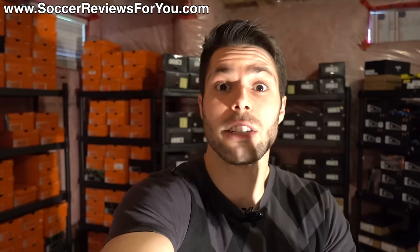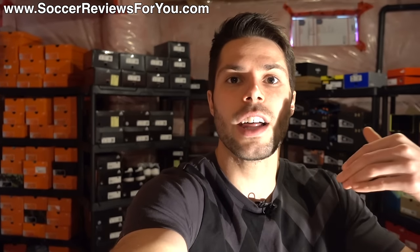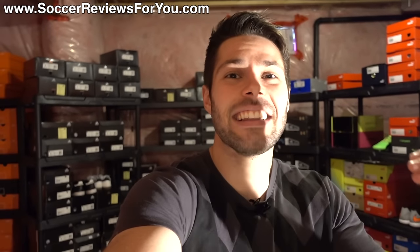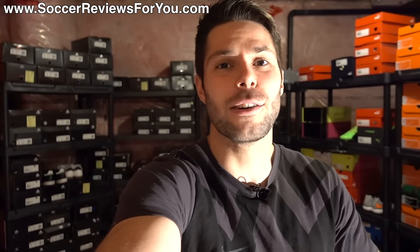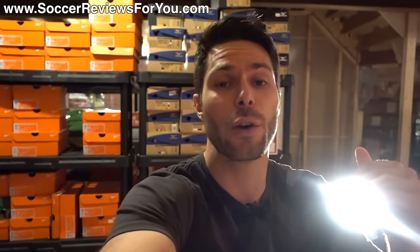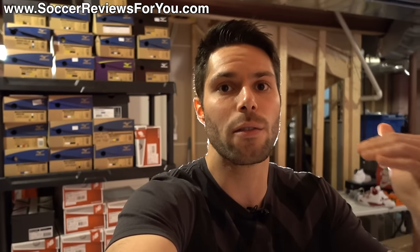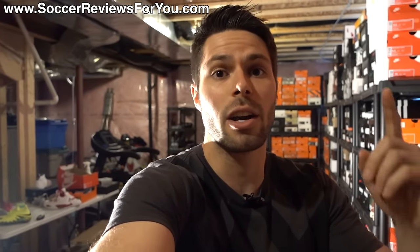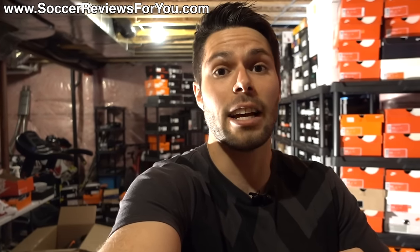I wanted to give you guys a tour of my entire collection — not necessarily show you every single pair, but give you the highlights of what exactly I have, which is pretty much everything. I think this is going to be an interesting video, so if you enjoy it be sure to support it with a like. I've essentially done reviews on all of the shoes up on my channel. Subscribe for daily videos on all the latest and greatest soccer gear. With that said, let's take a look at the collection.